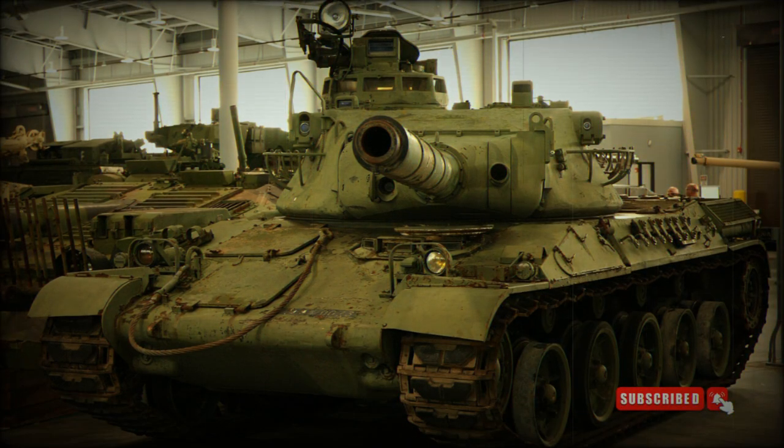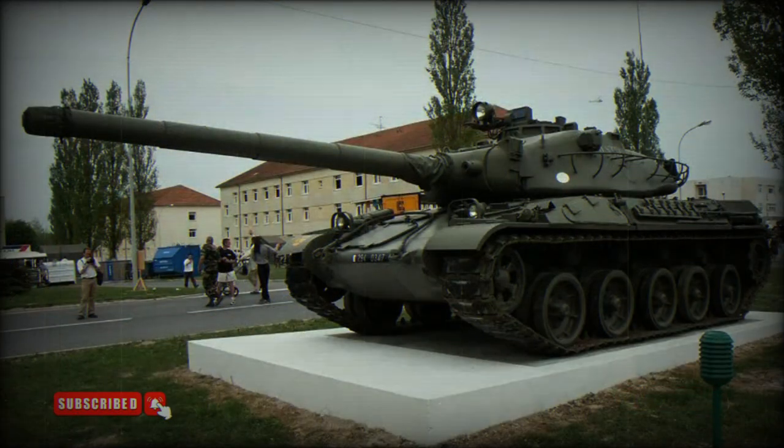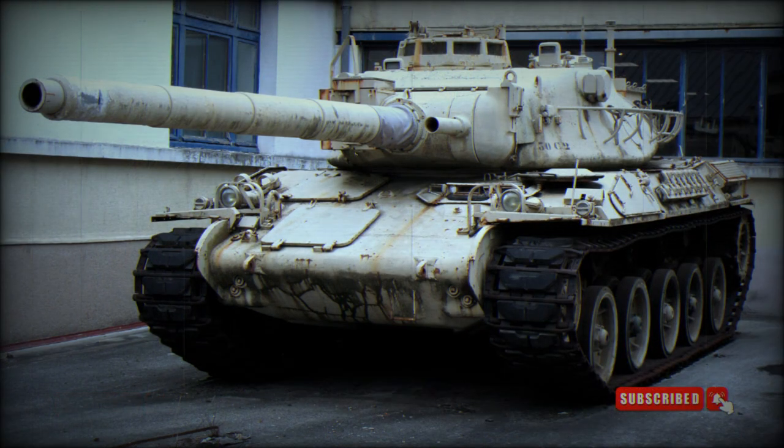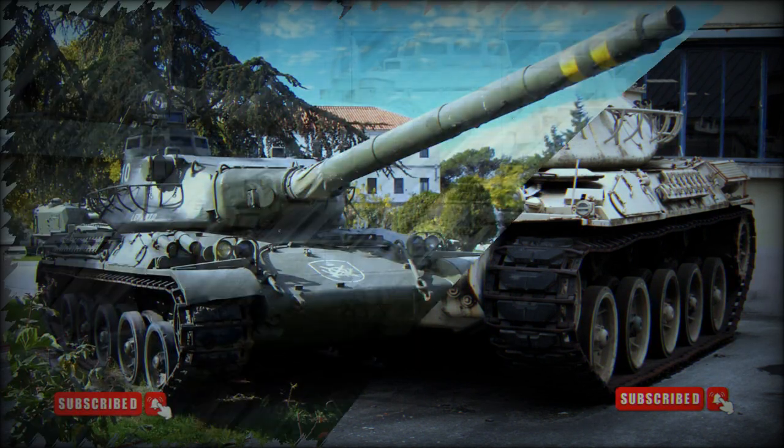The AU-F1 GCT is a 155mm self-propelled howitzer based on the AMX-30 chassis. The first prototype was built in 1972, production commenced in 1977 and ceased in 1993. A total of 250 to 273 of these artillery systems were produced for the French Army. It was also exported to Iraq, Kuwait, and Saudi Arabia.